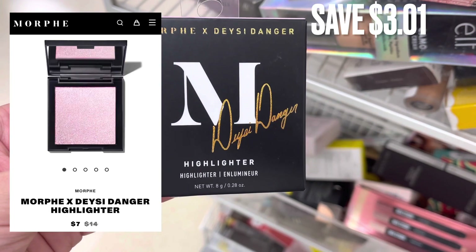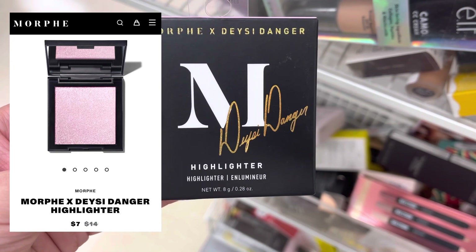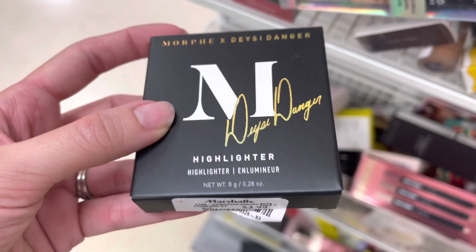Next is another Morphe item in collaboration with someone — I'm not sure who this person is. But anyways, this is a highlighter and it was $3.99 here at Marshalls.